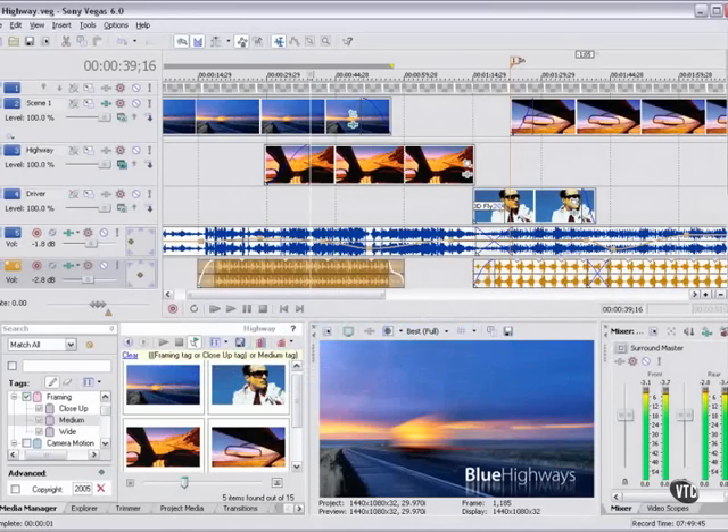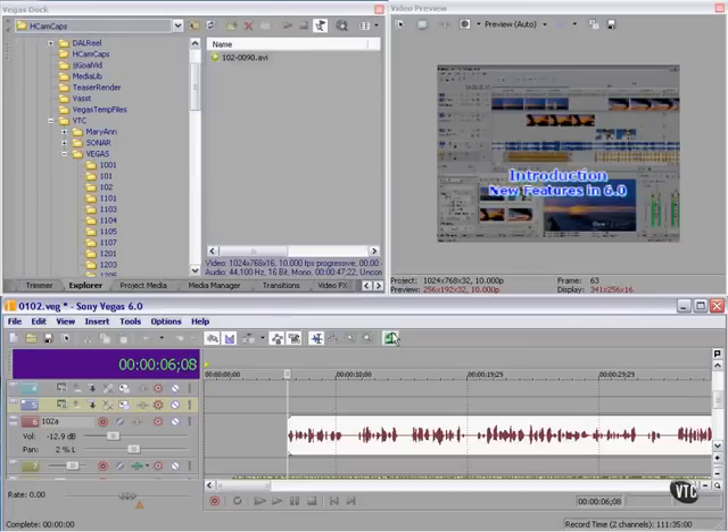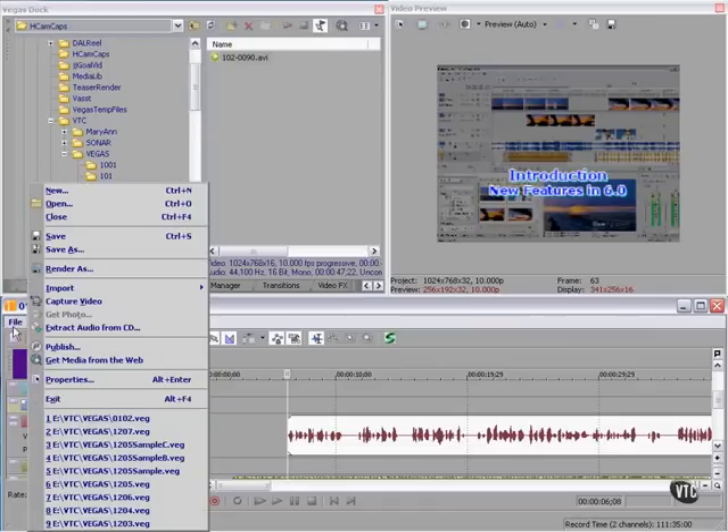New features in Vegas Video 6.0 — this program just keeps getting better and better. A funny thing happened on the way to delivering this training course: we started out with Vegas 6.0b, but just the other day Sony upgraded Vegas to 6.0c, and it wasn't just a minor upgrade. We'll cover the latest and greatest first, then the greatest of the rest.